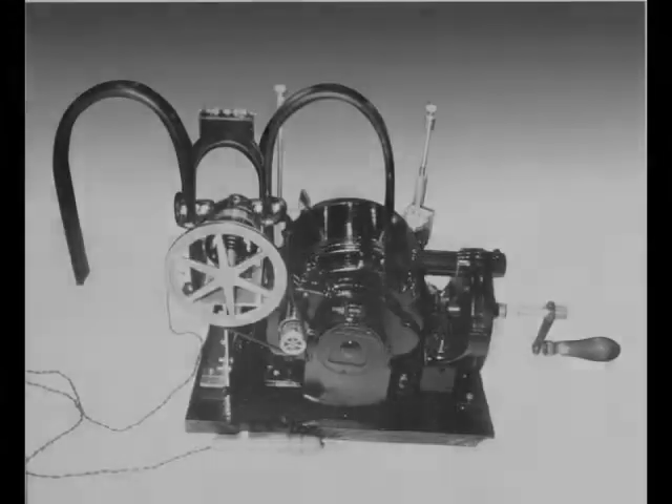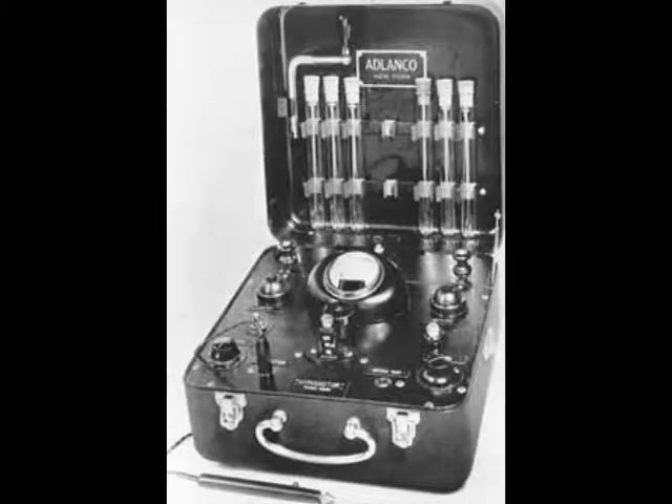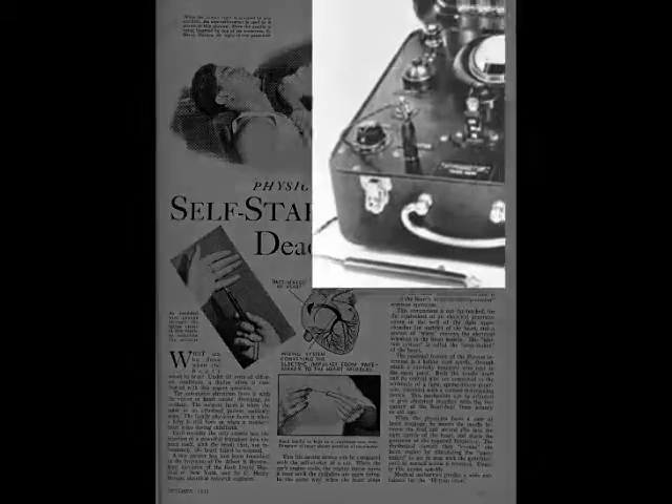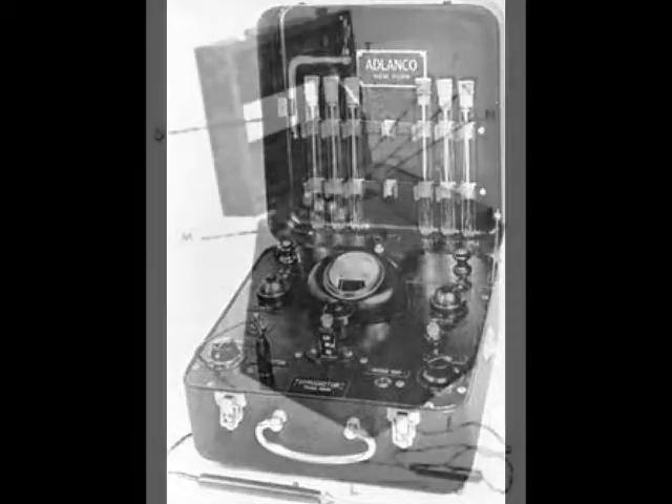However, in the 1930s, Albert Hyman claimed to have designed and constructed several different resuscitators to provide first aid to victims of fatal arrhythmia. Unfortunately, no record of the Hyman pacemakers exists other than a one-page article in the October 1933 edition of Popular Science. This pacemaker weighed 16 pounds and had to be wound every six minutes. It was used on rabbits in the first test. Hyman also claimed to have resuscitated a patient with his pacemaker during his service in the U.S. Navy Medical Corps during World War II.